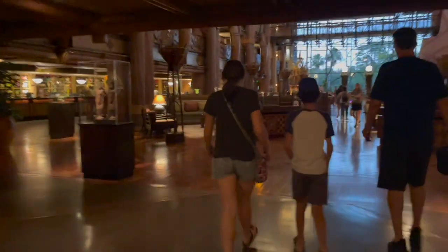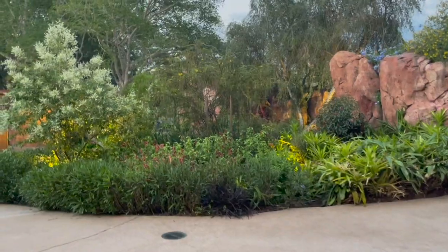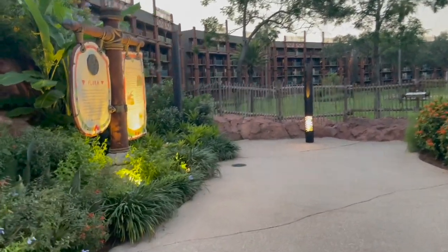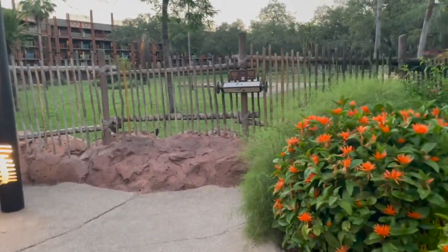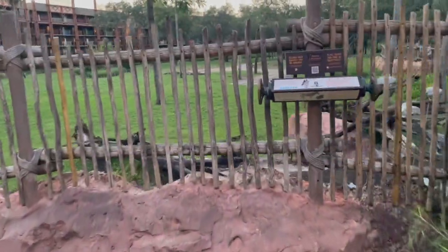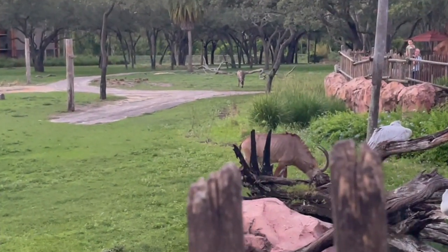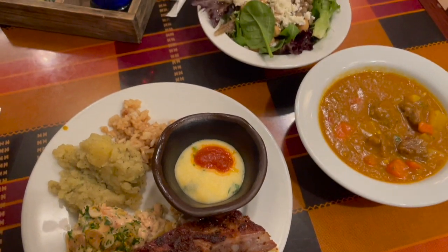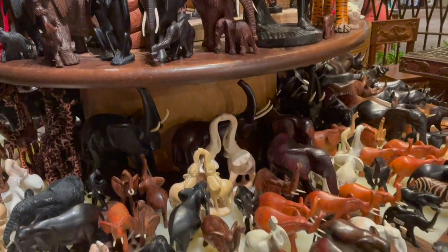We went back to the hotel, chilled, went to the pool, then got dressed for dinner at Boma, which is a restaurant inside Animal Kingdom Lodge. You have to take a bus to either Disney Springs or one of the parks and then transfer to a bus to Animal Kingdom Lodge, but it was so worth it. Animal Kingdom Lodge is super cool because they have African animals — giraffes, zebras, and all these things you can see from the windows. Boma is a buffet, and I personally think the desserts were the best part. Next time I'm getting one plate of food and two plates of desserts — that's my master plan.